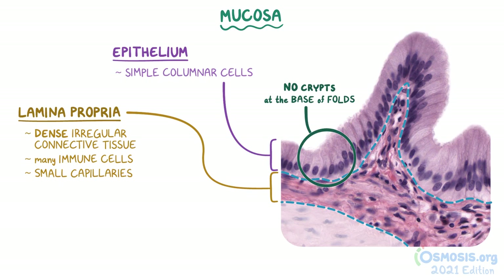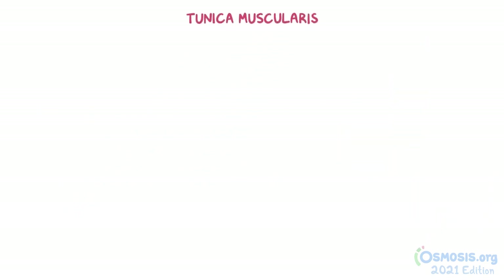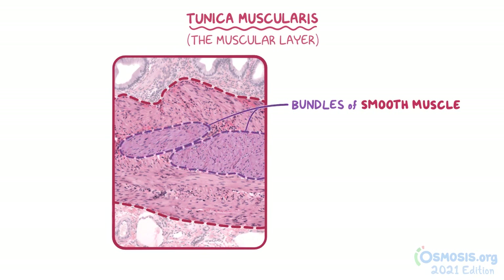In the bottom of this image, we can see a portion of the next layer underneath the mucosa, called the tunica muscularis. Here, we can see more of the tunica muscularis, or the muscular layer of the gallbladder. The muscles in this layer are grouped in bundles of smooth muscle, but they are actually randomly oriented. The contraction of these muscles results in the emptying of the gallbladder.